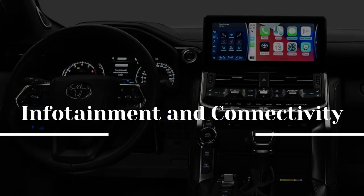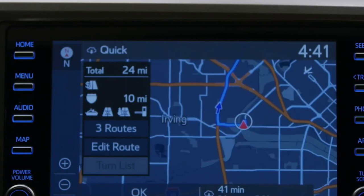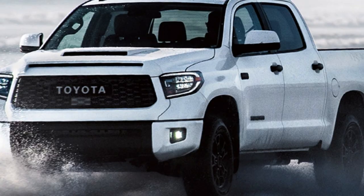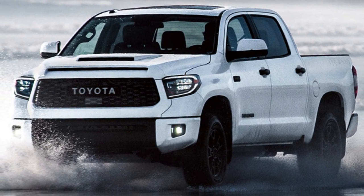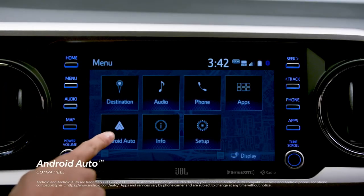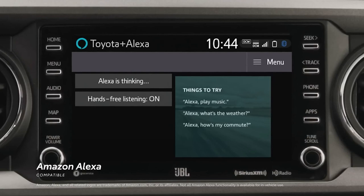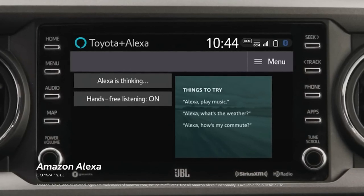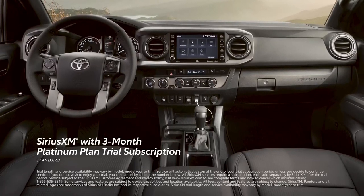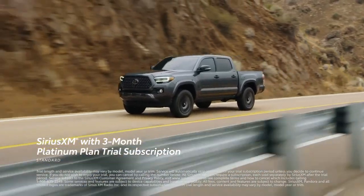Infotainment and connectivity: We anticipate the 2024 Tacoma will adopt a larger and more modern infotainment system, suggesting a larger touchscreen — perhaps even the 14.0-inch one found in the Tundra — replacing the existing 8.0-inch model. We anticipate the Tacoma's infotainment system to continue to provide Apple CarPlay, Android Auto, and a Wi-Fi hotspot, in addition to some new capabilities. We'll provide fresh videos with more information as it becomes available from Toyota, including towing and payload capacity, real-world fuel economy, safety and driver assistance features, and maintenance and warranties coverage.